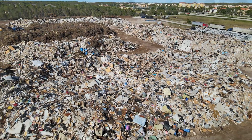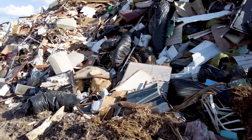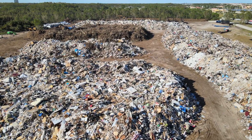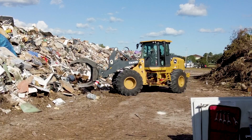This storm was a heavy storm surge, so you've got much more construction debris than Irma. Irma was probably 80% vegetative debris and 20% C&D. This is going to be more like 50-50 — just a much higher concentration of construction debris because of all the flooding.